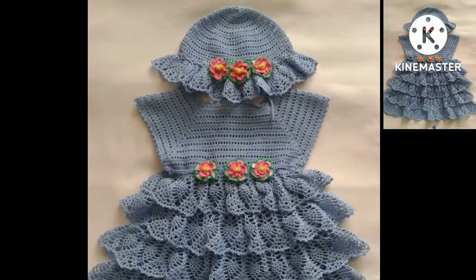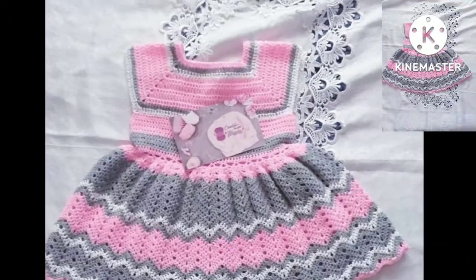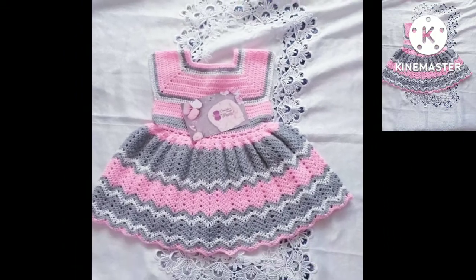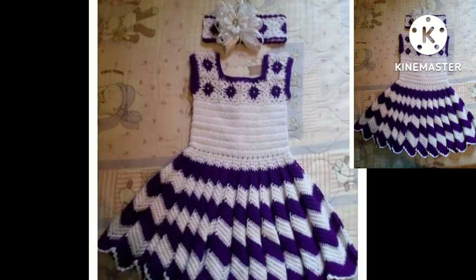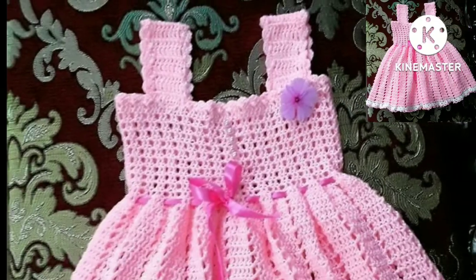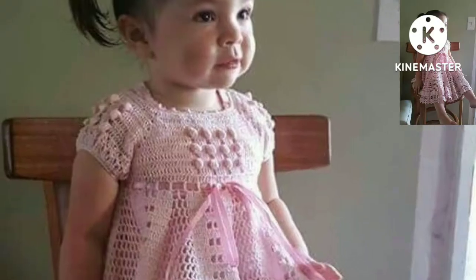Friends and dear subscribers, you can see layers of crochet frock designs with matching cap patterns and hair paint ideas. Different colors and easy design experience — very beautiful and stylish pre-crochet frock patterns.